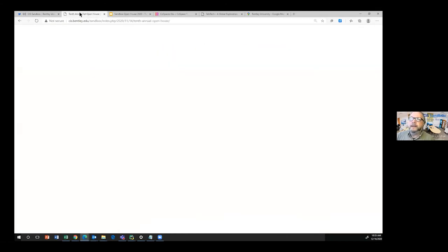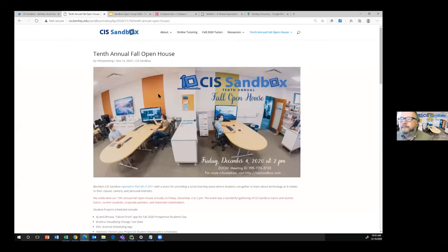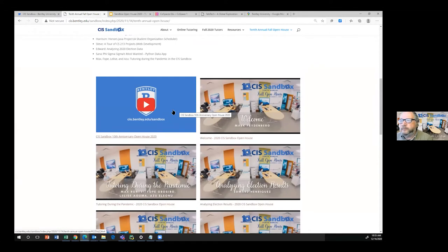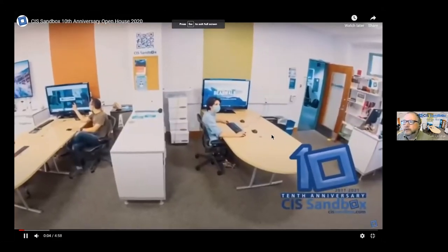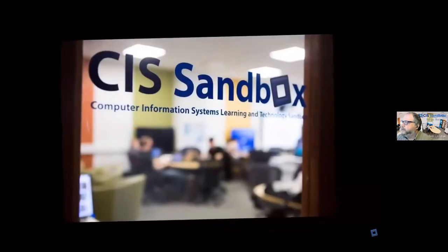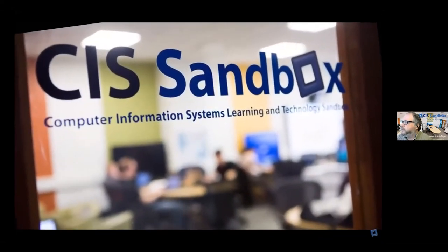Let me show you a short video — about four minutes — that we put together to commemorate 10 years of our learning center, which opened in fall 2010.